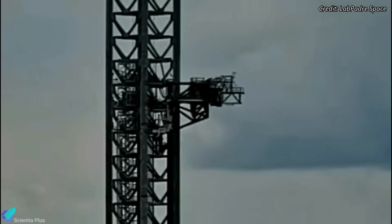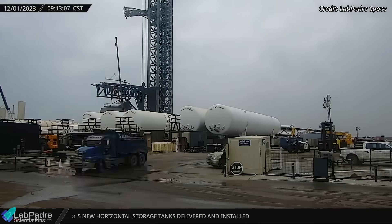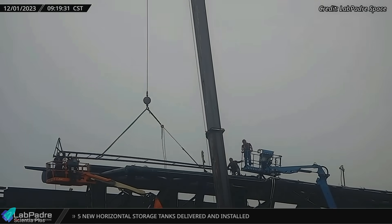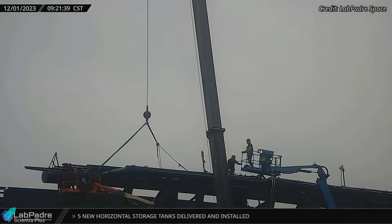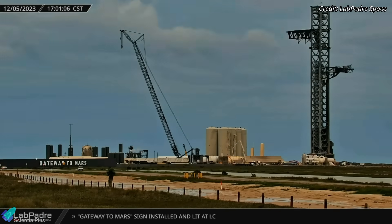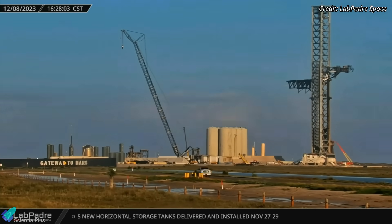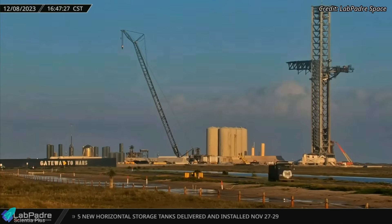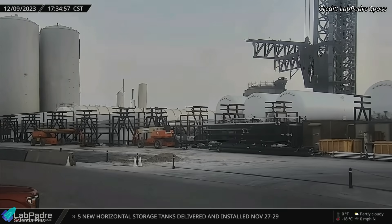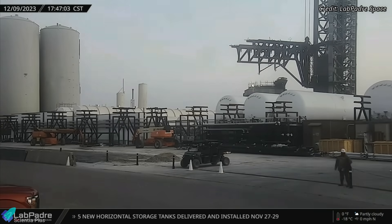SpaceX tested the quick disconnect arm several times over the past few weeks and the system worked flawlessly. The Starship lifting and stacking arm, also known as chopsticks, was also subjected to repairs and upgrades. The arm was tested twice after the repairs. During the first test on December 5th, the arm was raised to the top of the tower and brought down 10 minutes later. During the second test on December 8th, the arm was raised more than half the height of the tower and held in that position for 8 hours, before being lowered, closed, and moved sideways.